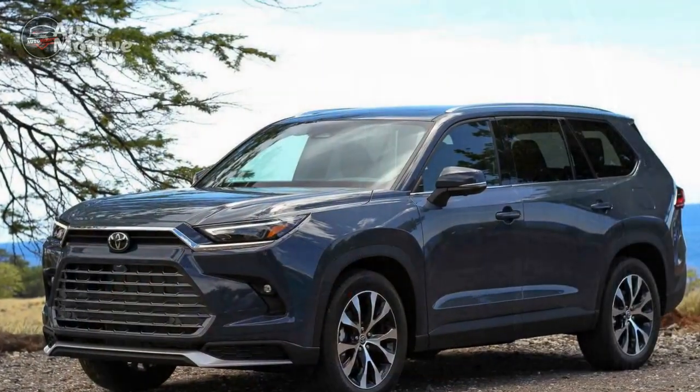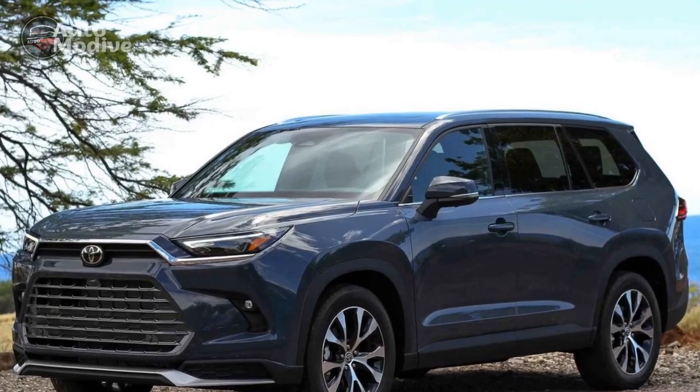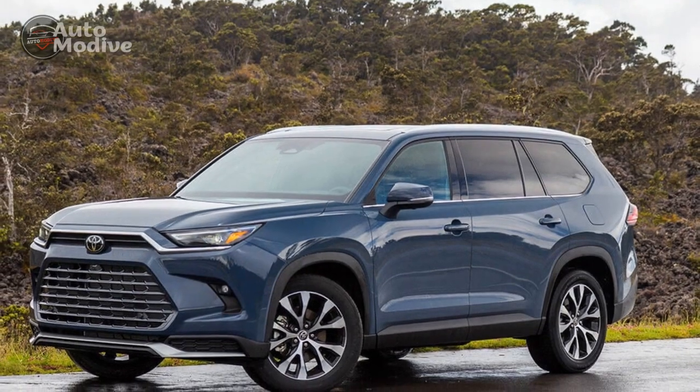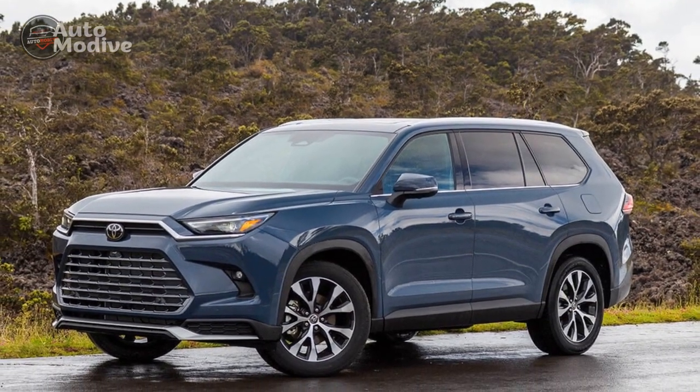3. Advanced technology: The SUV boasts an advanced infotainment system with a user-friendly touchscreen interface, seamless smartphone integration, and a suite of driver assistance features that enhance convenience and safety.